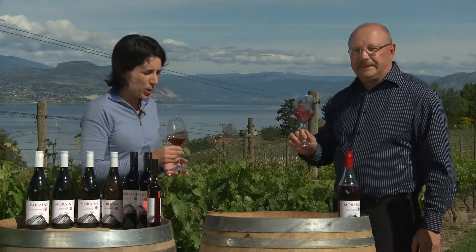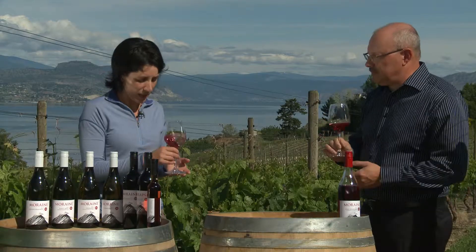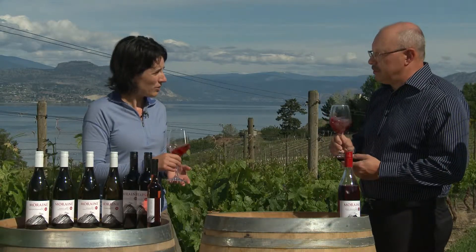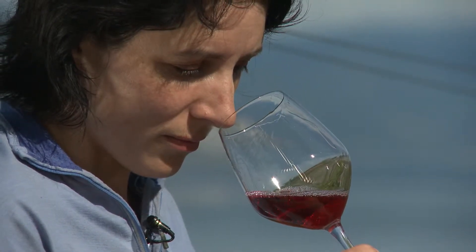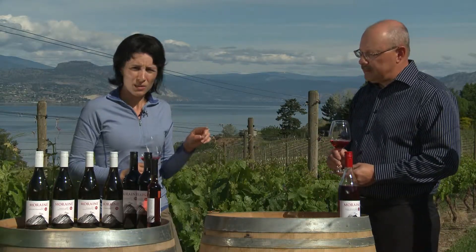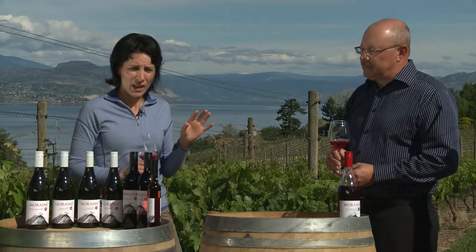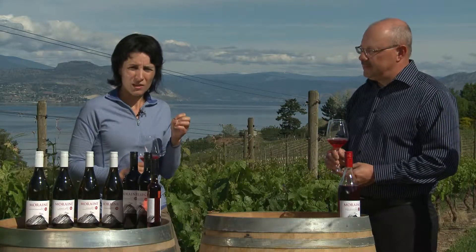Looking at the wine right now, we're getting a lot of rhubarb and cotton candy — and some strawberries as well. The texture is a little bit fuller in the mouth; it's just slightly off dry, so it's a great wine to pair with food. Just relaxing on the deck with maybe blue cheeses and figs with some really good crackers — this one sits really nicely with that.